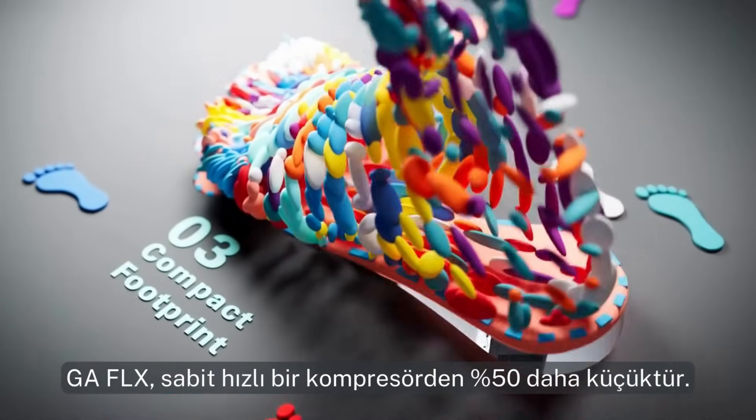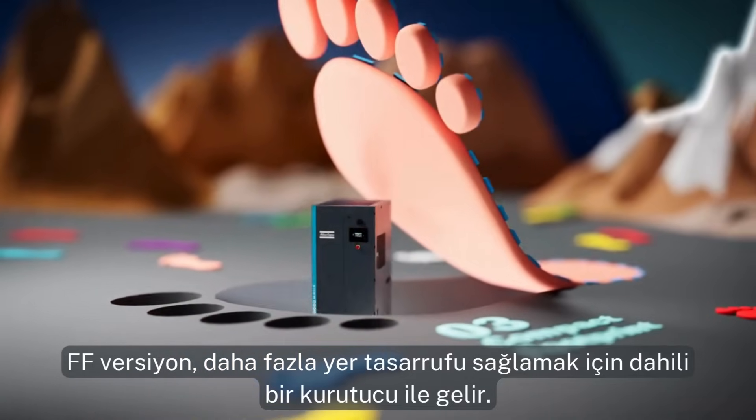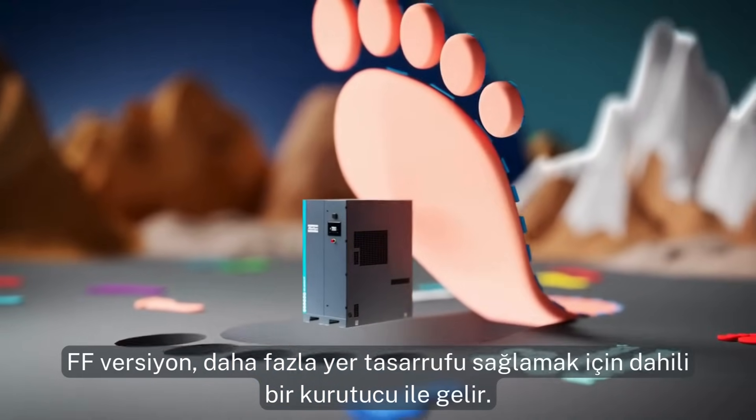Three: a compact footprint. The GA Flex is 50% smaller than a fixed speed. The full feature version comes with a built-in dryer to save even more on floor space.